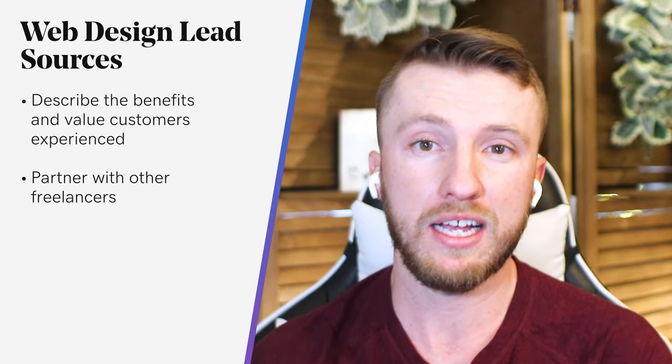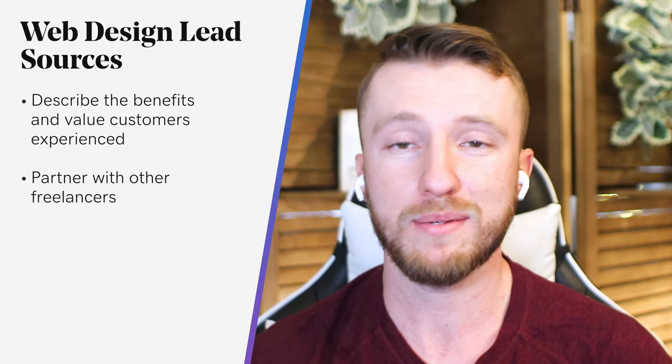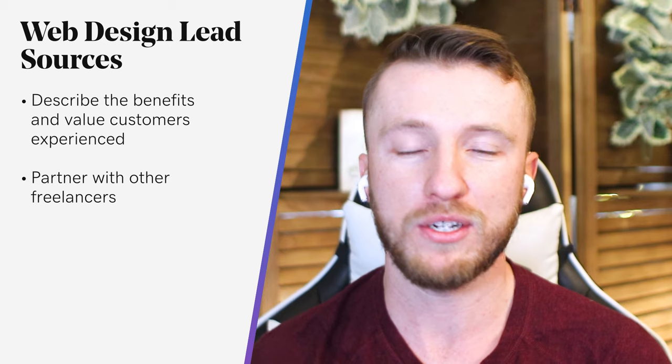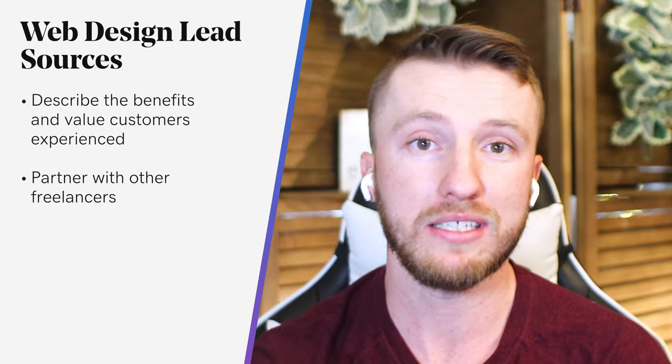For example, I personally do that with a local graphic design company. They do awesome graphic work but don't want to mess with websites. So it ends up being about half of my leads right now, especially during these hard times. It's been a fantastic source for new web design leads, and I don't have to go out and search for those leads myself.